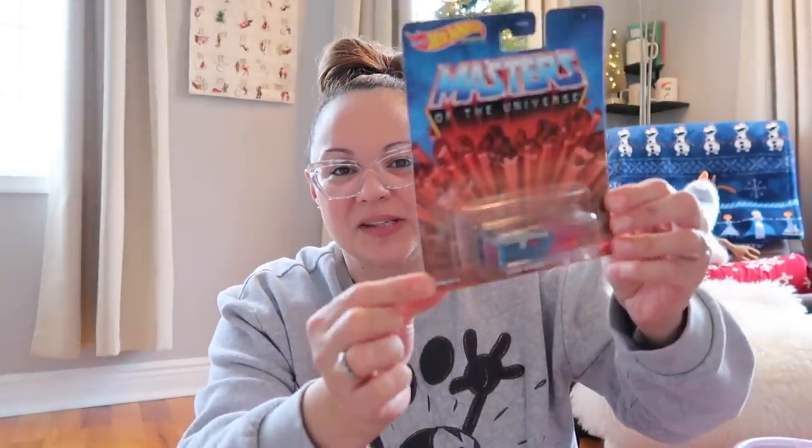Max loves Hot Wheels and cars and anything that goes vroom. So I got him one of these limited release Masters of the Universe Hot Wheels that you can't really find everywhere — I found this one on Amazon.